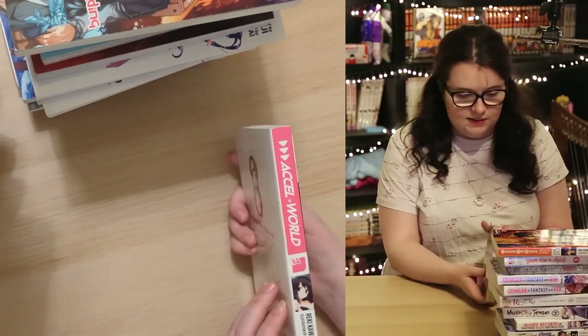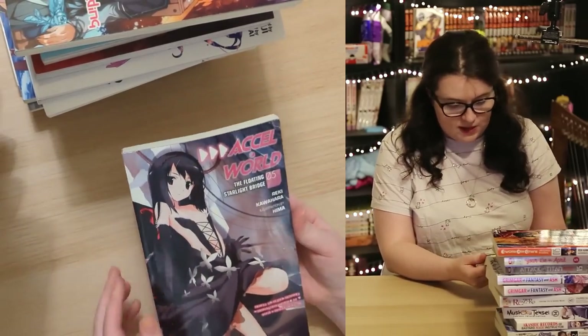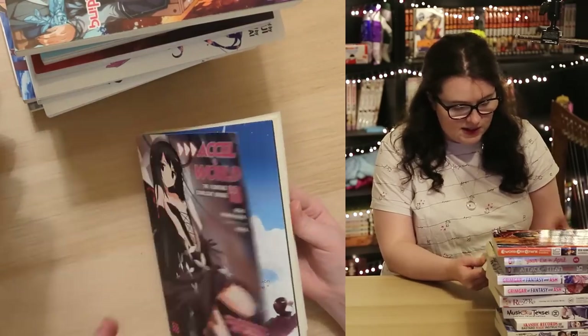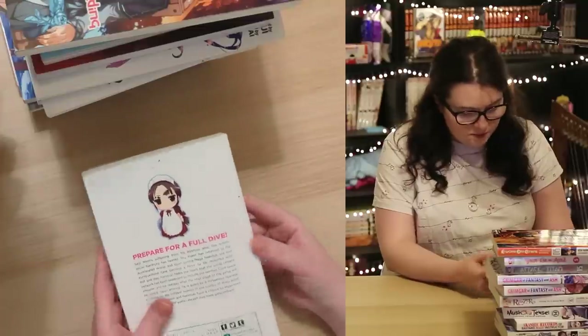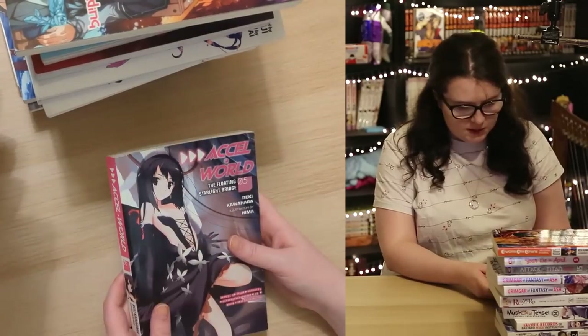Last volume in this parcel is Accel World Volume 5. I don't actually know anything about the series apart from it's the same author as Sword Art Online. I've got volume one of the manga but haven't read it yet. Questionable covers I suppose, but at least nice spines.